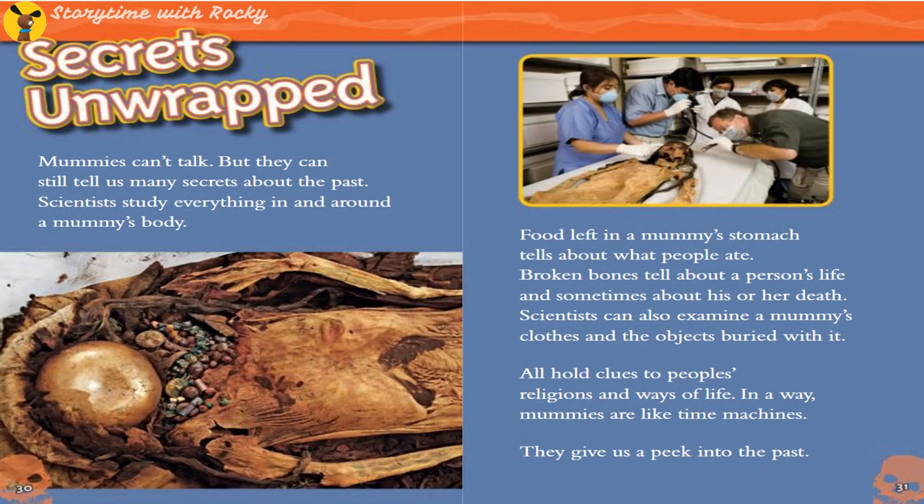Secrets Unwrapped. Mummies can't talk, but they can still tell us many secrets about the past. Scientists study everything in and around a mummy's body. Food left in a mummy's stomach tells about what people ate, and sometimes broken bones tell about a person's life — and sometimes about his or her death. Scientists can also examine mummies with their clothes and surrounding objects. They all hold clues to people's religions and ways of life. In a way, mummies are like time machines — they give us a peek into the past.